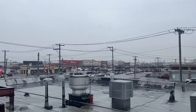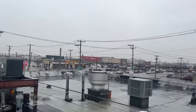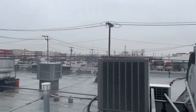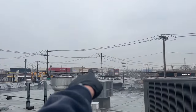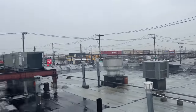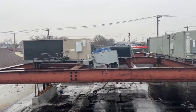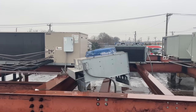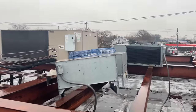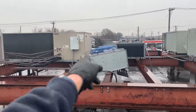Here we are at Rockaway Peninsula. There's Target, and there's LA Fitness — that's where Chris went for a few days and realized this is not the gym for me. HVAC guy would have a field day with what we're looking at up here.